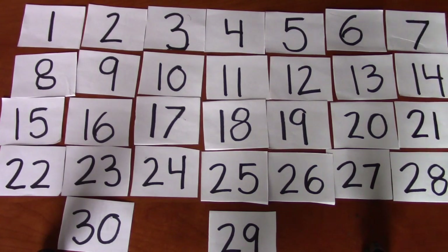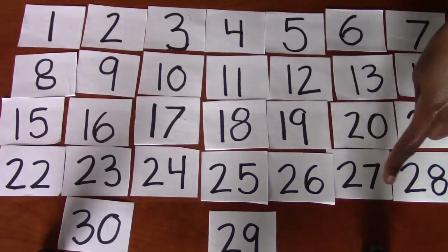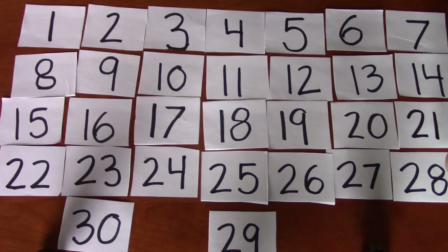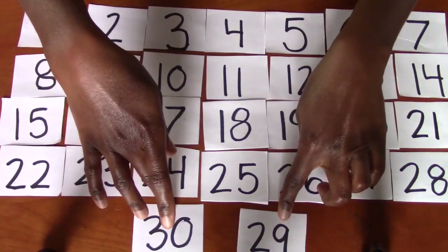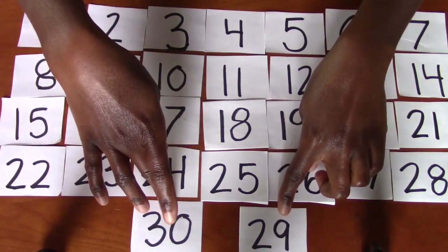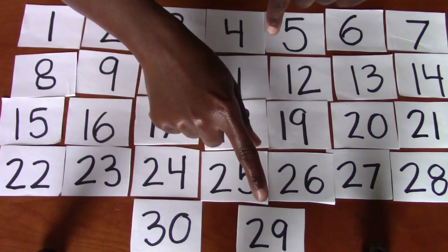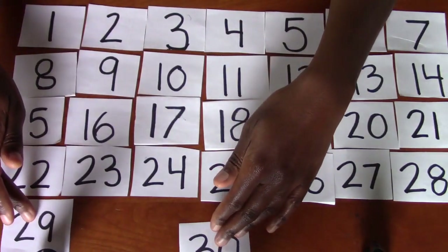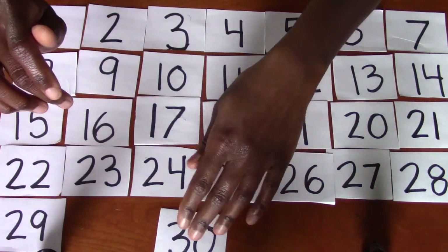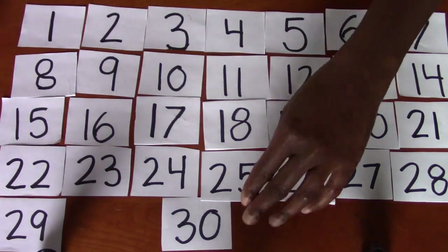22, 23, 24, 25, 26, 27, 28. What comes after 28? 29. Good job. Which of these is the number 29? It's this one. 29. All right. What's this last number that's barely fitting in? It's 30. Good job.